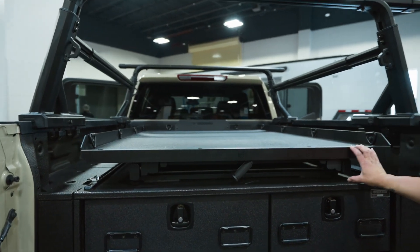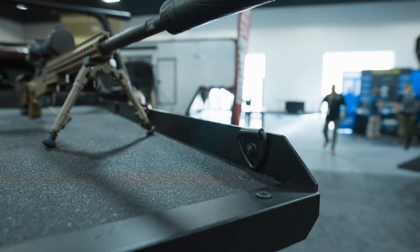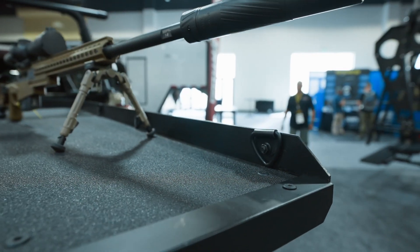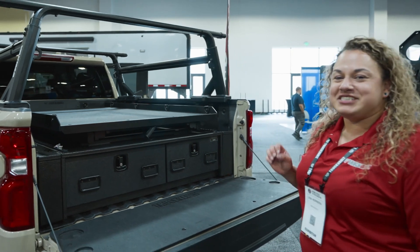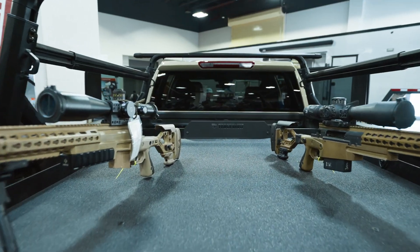We have a low profile here with under five inches to the deck, as well as mounting points on both sides of the glide. This can be ordered in a five, six, or eight foot bed length and is offered in a full width or a half width design.